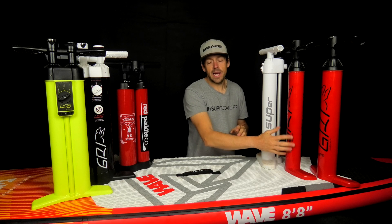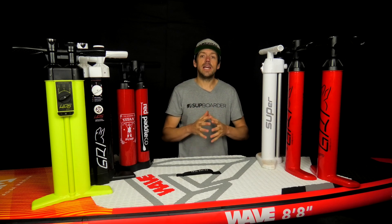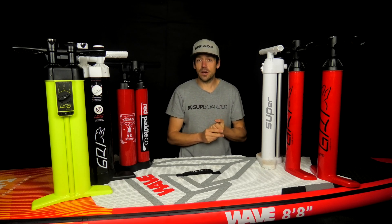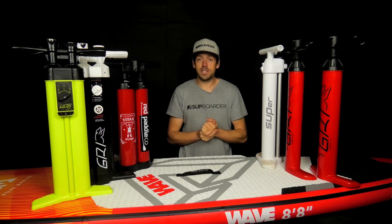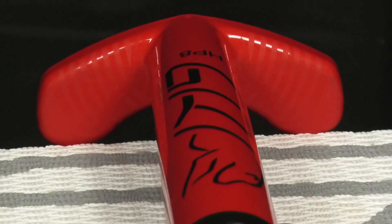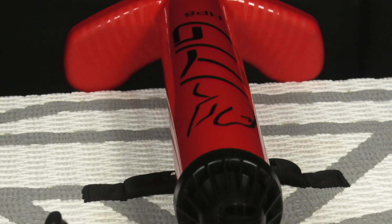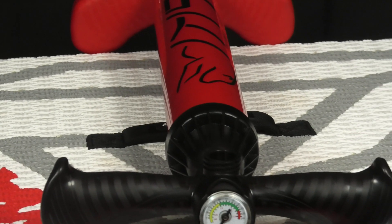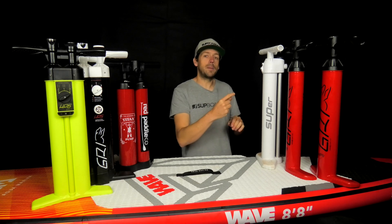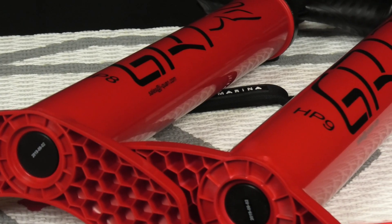GRI also brought two new pumps: the HP8 and the HP9. The HP9 is the slightly bigger volume pump, with a recommended pressure of 20 PSI, weighing 970 grams. The HP8 is a slightly thinner pump, going up to a recommended 26 PSI, and weighs just 900 grams — a little lighter. These are the two pumps GRI really wanted to put up against the Bravo SUPer, claiming they are the strongest contenders for the lightest and fastest pump on the market.